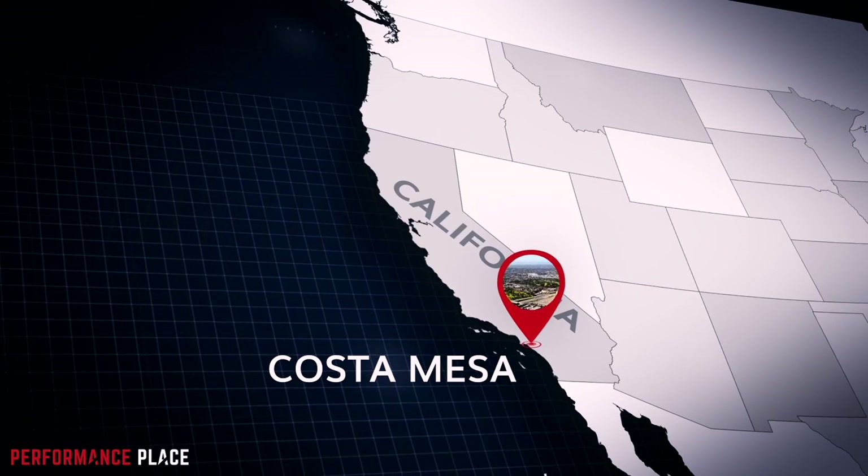Hey guys, I'm Sebastian. This is Dawn. Hello. We are the locally world-famous chiropractors in Costa Mesa, California.